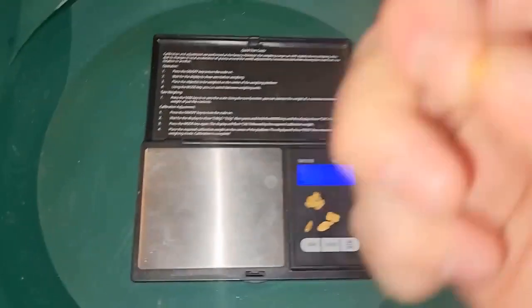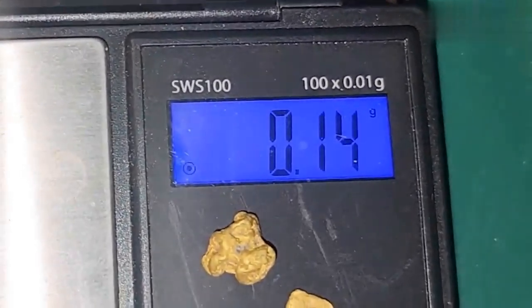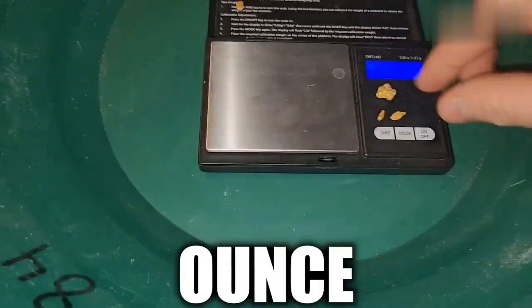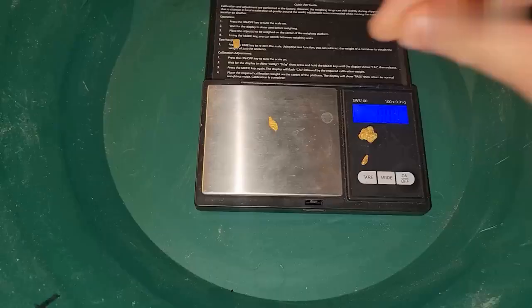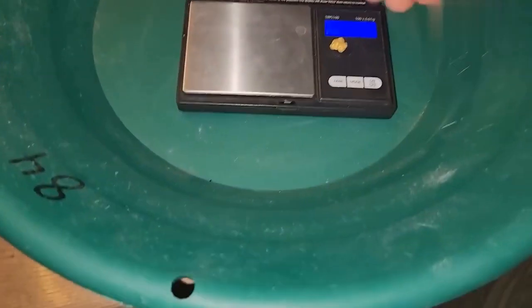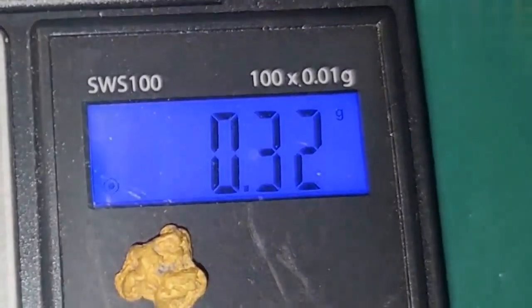For our first piece, I'm gonna guess — 0.14 grams. Our second piece — looks like a 0.3 — it's 0.41. Almost an ounce! This guy looks like a fish — I guessed 0.1, it's 0.22. I'm always wrong. Our loaf of bread piece — I'll go 0.4 — it's 0.32.